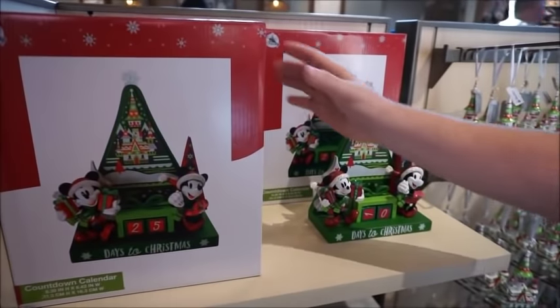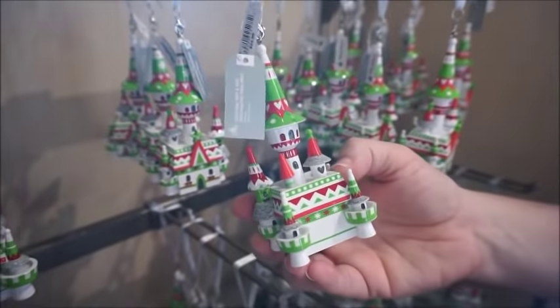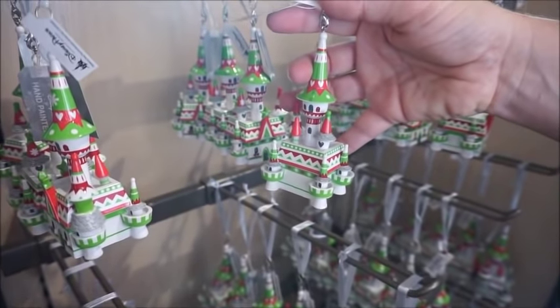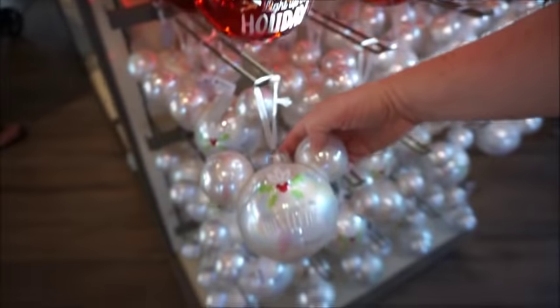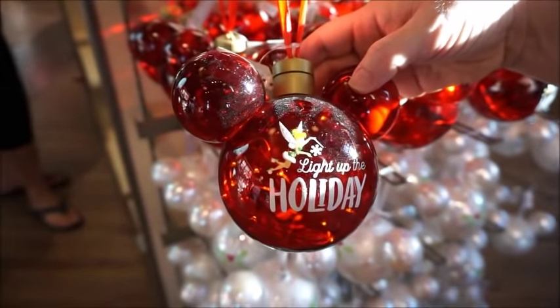Aren't these cute? I like this countdown calendar better than the other design. This one is $39.99. Super cute. And then so this is just like a different line or style, because they definitely have that vintage rustic, and then this is very vibrant. I like this one. This is $24.99 — vibrant fun Christmas colors. I feel like they have to give people an option, to match everyone's Christmas style. 'Meet Me Under the Mistletoe' — I love that one. $27.99. Might be one I get this year. And then here's Tink — 'Light Up the Holidays.' $27.99.